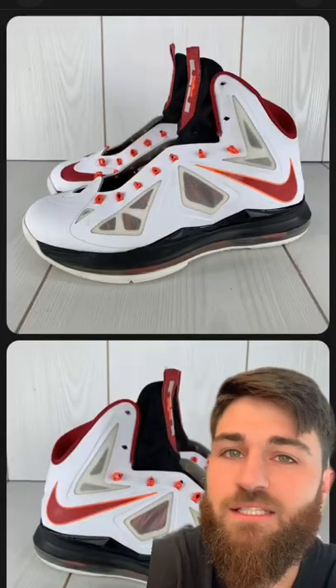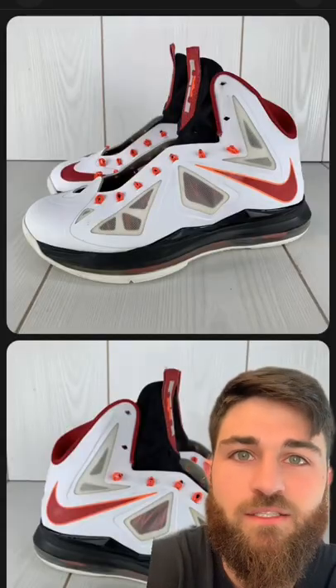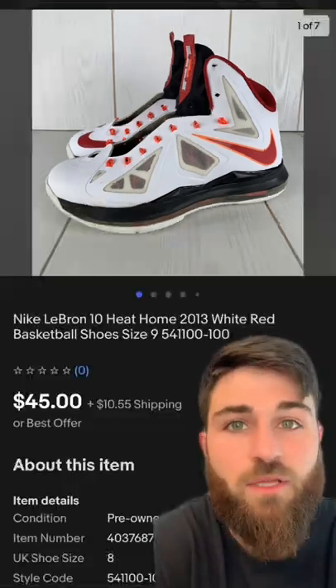Next is this pair of LeBron 10s. It's a men's size 9. What do you guys think they sold for? And no laces. They sold for $45 plus shipping.